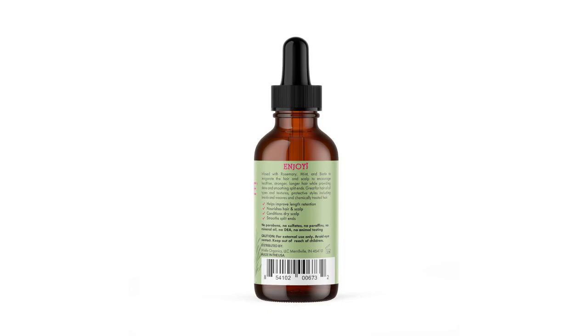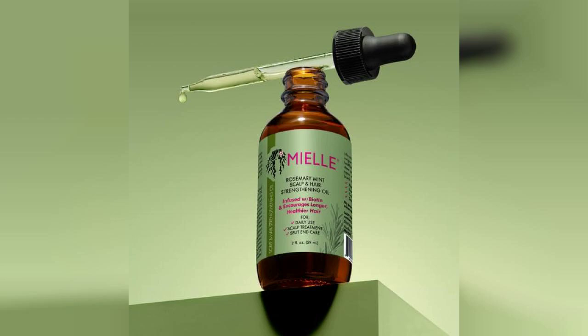In conclusion, Miel Organics Rosemary Mint Scalp and Hair Strengthening Oil is a fantastic addition to any hair care routine. It's effective, smells great, and works well for all hair types. Don't forget to check out the link to buy this product, which is pinned in the first comment. Happy hair care.